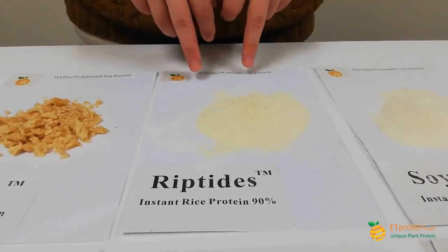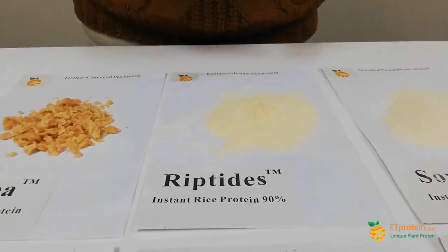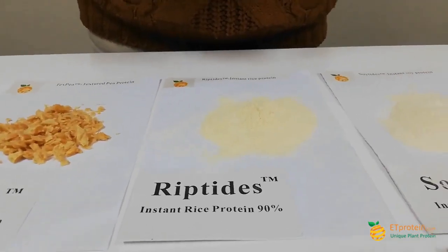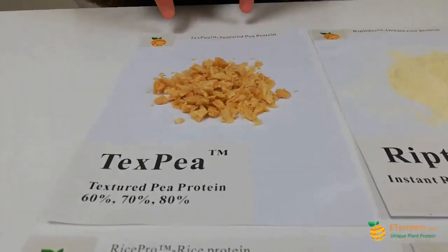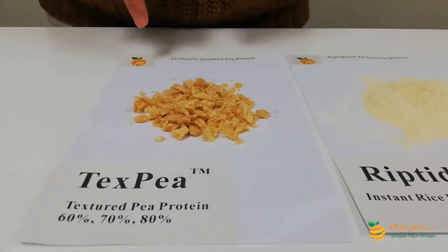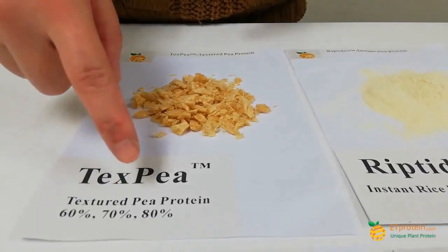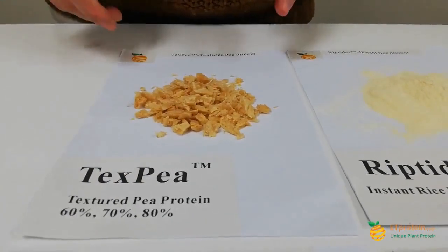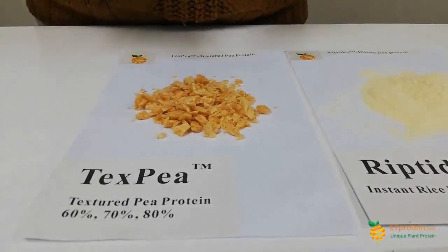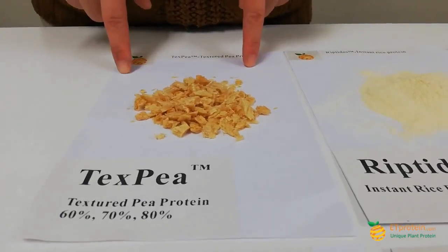It is also called 100% water soluble rice protein, also called hydrolyzed rice protein. Same as the soy protein — when we put this powder into water, whether cold or warm, it is totally 100% a transparent solution with no sediment. This is our Textured Pea Protein. Currently we have three types: 60%, 70%, and 80%. It is a great application for meat analog applications.